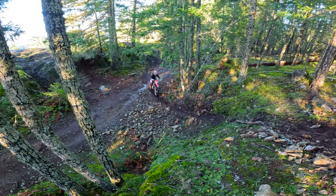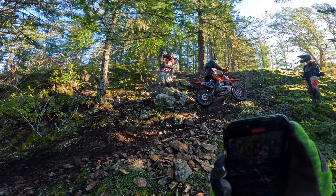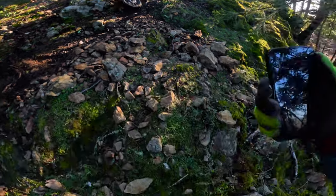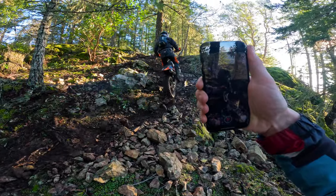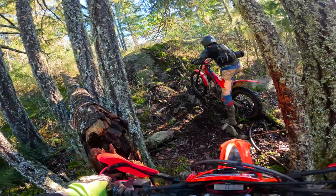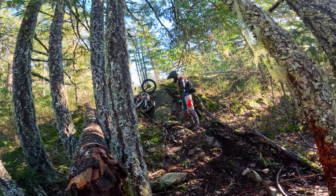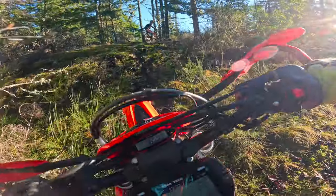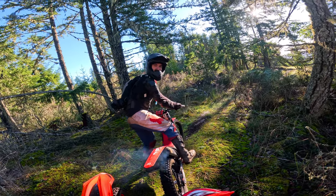That was spicy. Well, up is up. One of the reasons today's video is gonna be so challenging is we are riding this trail in reverse, so it wasn't really made to go this way.